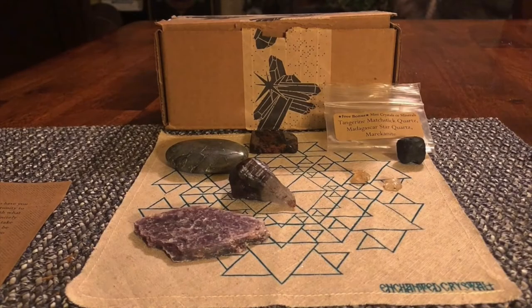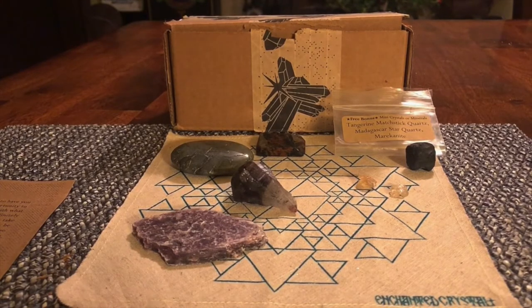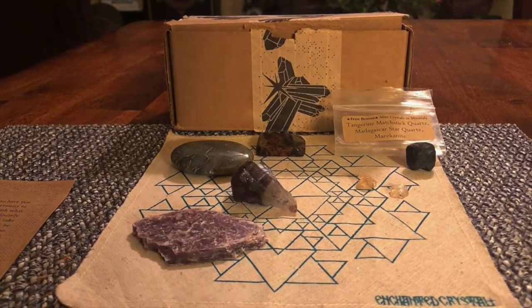Hi everyone. I've tried to do this video probably no less than 10 times. This is supposed to be the unboxing of the Enchanted Crystal Box October 2019 box, and as you can see it's already unboxed. Nothing is going right, but I still am very excited about this box. Maybe this is a blessing in disguise — maybe you guys will actually like me doing it this way, so let me know and we'll do it this way going forward.